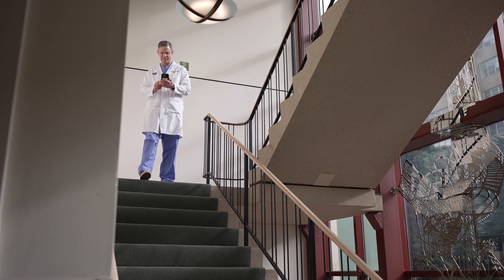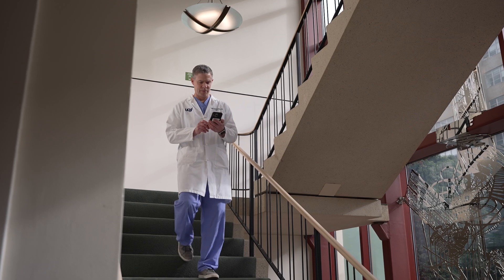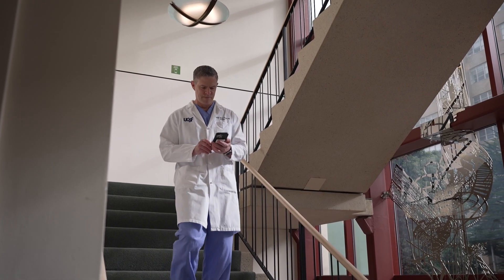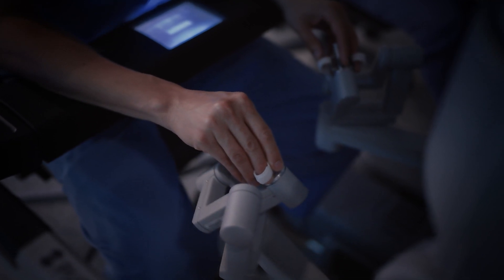We're really lucky to be at UCSF, which is in the heart of Silicon Valley. We have the opportunity to partner with innovators in the field and to bring new technology onto campus and to patients at the forefront of care, and really lead the field in terms of surgical innovation. The main advantages of robotic surgery are a very high level of precision and dexterity, so we can perform intricate procedures on tissues with minimal trauma — such as an esophagectomy, which is removing the esophagus for esophageal cancer.